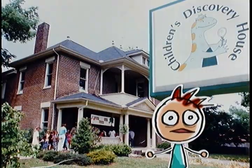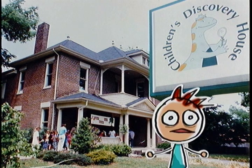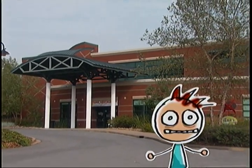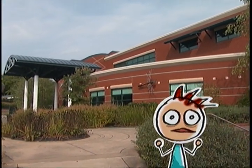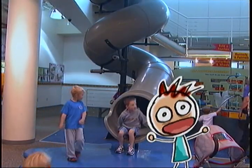The Discovery Center has been around since 1986. It used to be an old Victorian house on Maple Street, but they needed more room so they moved to Murfreespring and built a huge museum next to the wetlands. It's two stories tall and over 30,000 square feet, and the best part is they have a giant two-and-a-half-story slide.